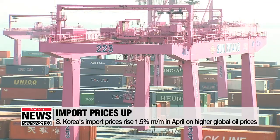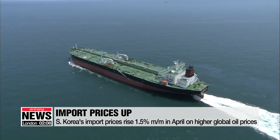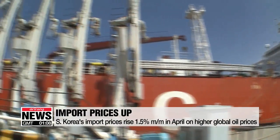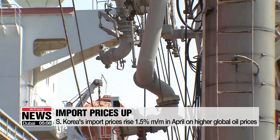The BOK said import prices went up one-and-a-half percent, mainly on higher prices of global oil and raw materials, and a higher one-dollar exchange rate. South Korea's benchmark Dubai crude rose six percent on month, recording an average of nearly 71 U.S. dollars a barrel in April.